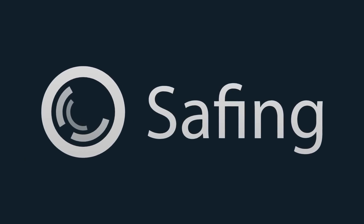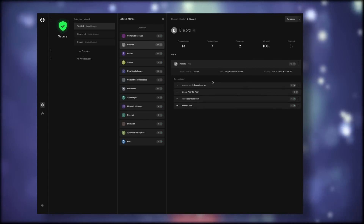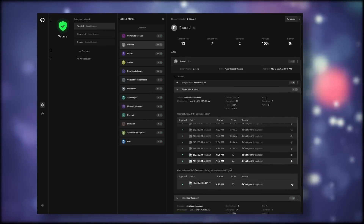What today's sponsor can do is help you make sure that your internet connection stays secure and private. This video is sponsored by Safing. They make the Portmaster, which is an amazing tool that lets you control and monitor your internet connection with a simple graphical user interface. You get block lists, profiles depending on your current connection, and you can even tweak settings per app. It's also completely open source and free.